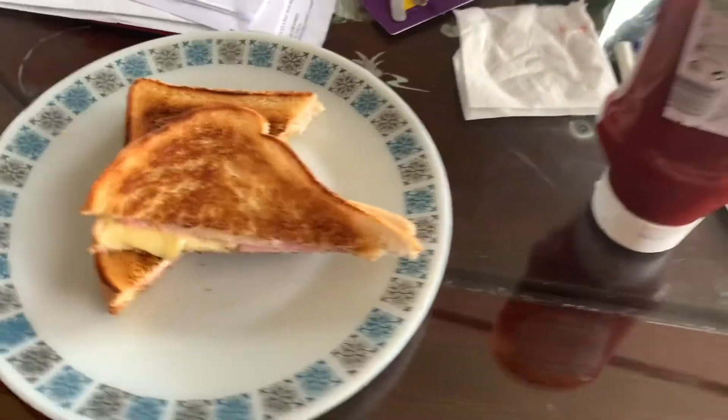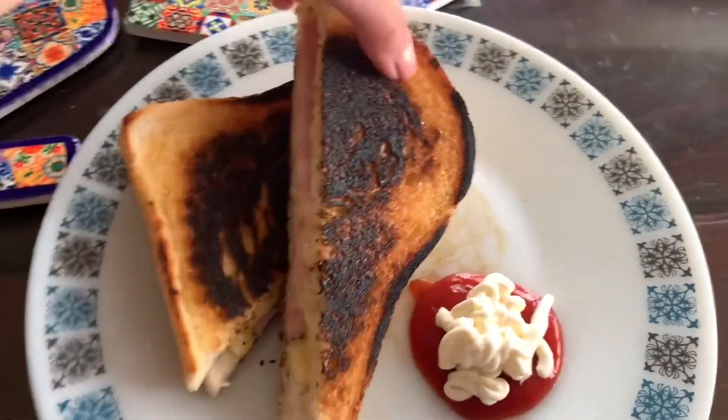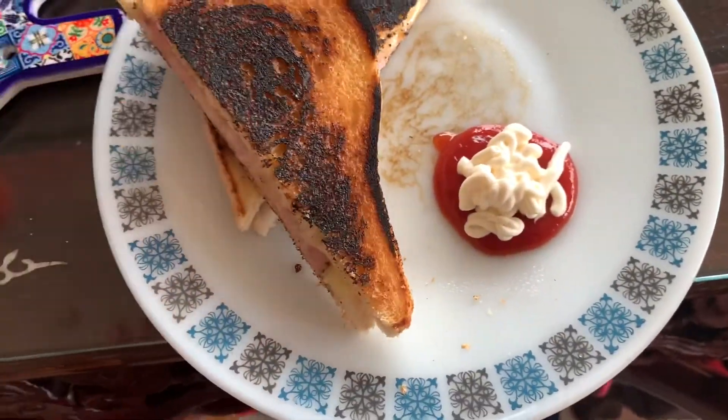I just made cheese and ham toasties for lunch with cheddar and parmesan and some ham. This is my one — a little bit burned, so I've got some ketchup and mayo to make it taste a bit nicer.